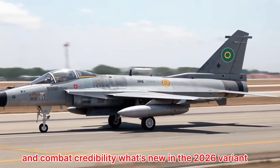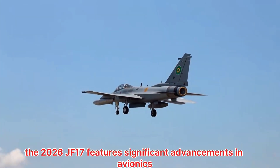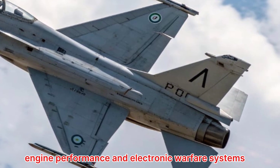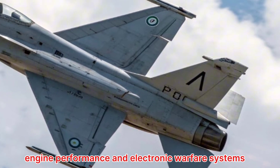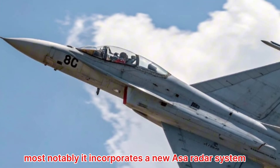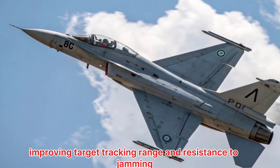What's new in the 2026 variant? The 2026 JF-17 features significant advancements in avionics, engine performance, and electronic warfare systems. Most notably, it incorporates a new AESA radar system, improving target tracking, range, and resistance to jamming.